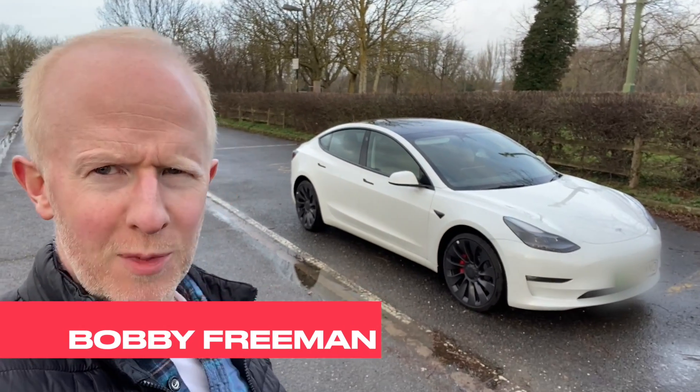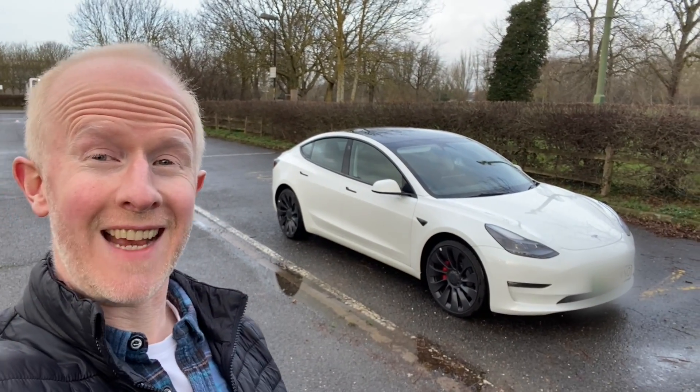Morning car lovers, welcome back my friends. I'm Bobby Freeman. Today we're going to be looking at the Tesla Model 3.